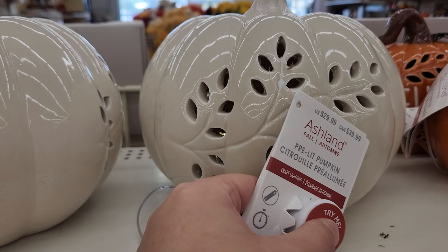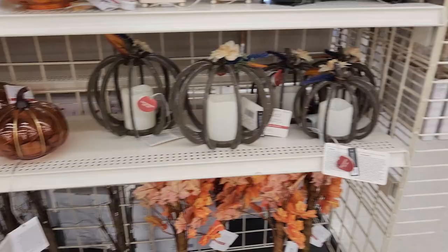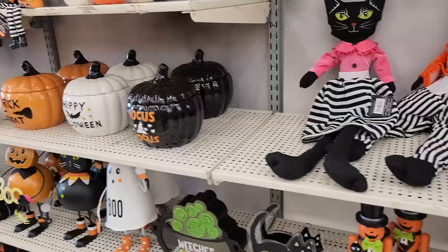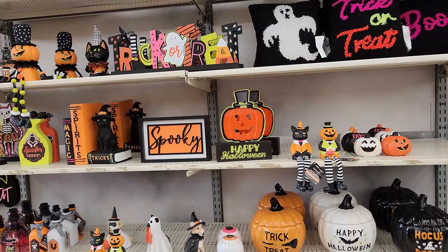I love it. It's kind of hard to see, but they light up in there. Hello fall. I love this — Halloween nutcrackers.